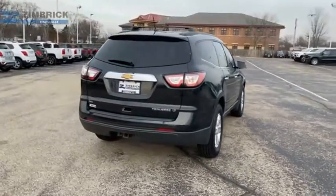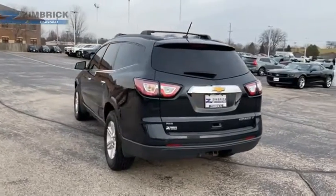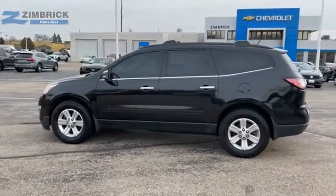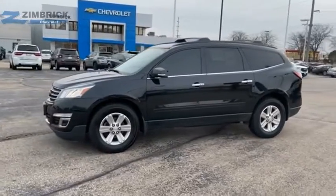Chevy Traverse is more stylish than minivans and far more fuel and space efficient than truck-based SUVs. Crossovers like the Traverse are excellent family vehicles. A vehicle like this doesn't come along every day. Come in and get it before someone else does.